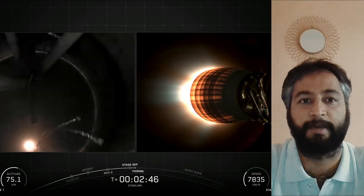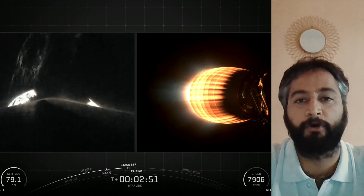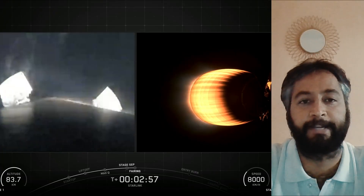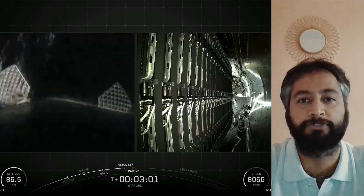Following first stage separation, the first stage booster landed on the Shortfall of Gravitas drone ship, which was stationed in the Atlantic Ocean. SpaceX confirmed the deployment of all Starlink satellites.